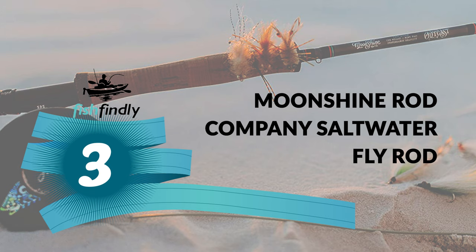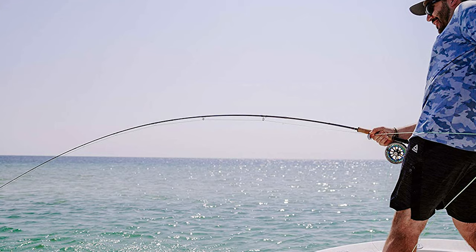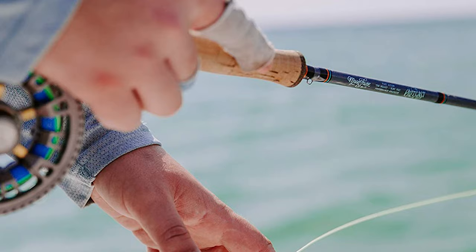Number 3: the Moonshine Rod Company Saltwater Fly Rod, redesigned to take on the toughest saltwater conditions and species. It features an anti-glare, powerful, fast-action blank made of high-modulus graphite with concrete bindings and titanium-framed six-stripping guides. This rod comes with a durable five-compartment rod tube and an extra rod tip section. The tube protects your fly rod from bumps, dirt, water, and mud.